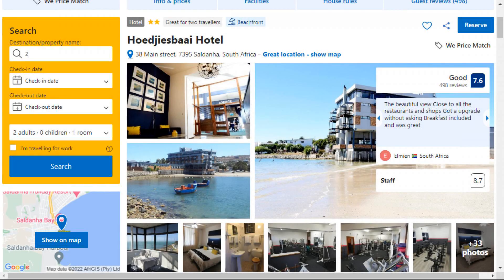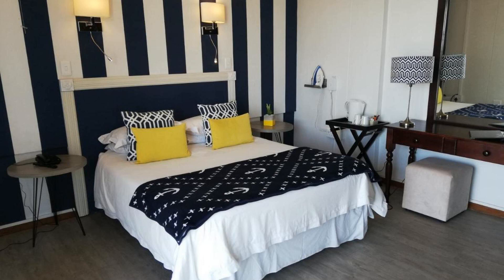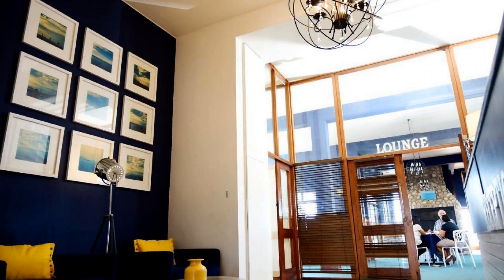Number 5. The location of the hotel is attractive and the guests love walking around the neighborhood. Check-in time is 2 pm and check-out time is 10 am. Guests are required to show a photo ID and credit card at check-in. Pets are not allowed in this hotel. There are 10 types of rooms available on booking.com. You can book online and enjoy it.